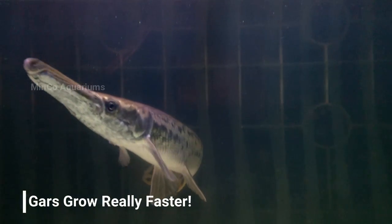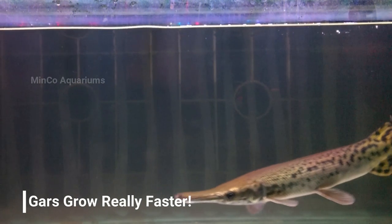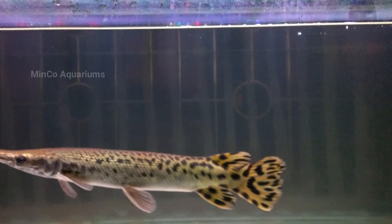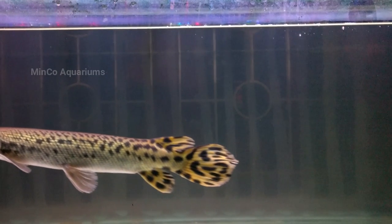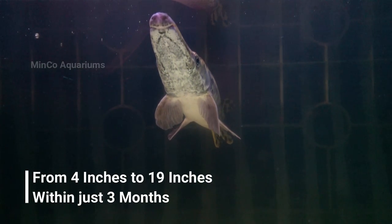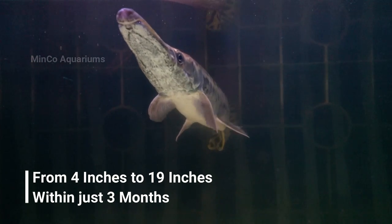There are instances when people buy them as small fish around three to four inches, fascinated by their appearance, but eventually end up having problems such as aquarium space limitations and inability to meet their feeding requirements. The gar you are watching in the video was bought when it was around four to five inches, but now within almost three months it has grown to about 19 inches.